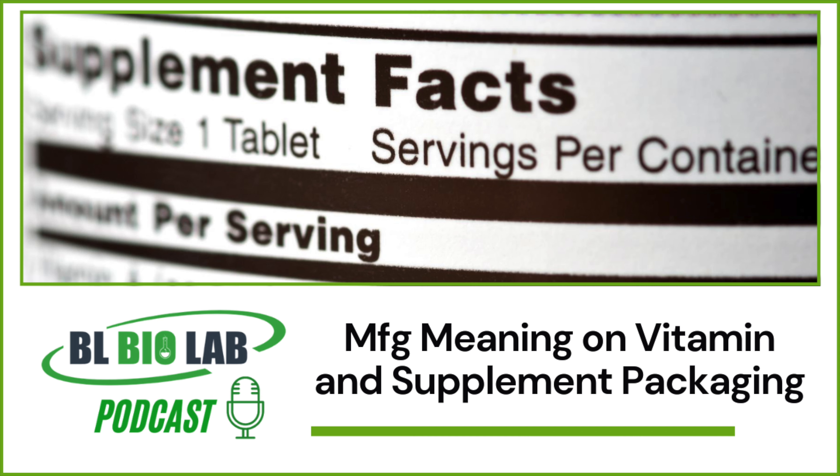BL Biolab strictly follows the manufacturing processes specified by the FDA. This is why all the products manufactured at the FDA-registered facility of BL Biolab bear an accurate MFG date. To ensure the maximum shelf life of supplements, the raw materials at BL Biolab are collected fresh after each order is placed.